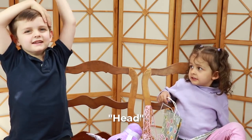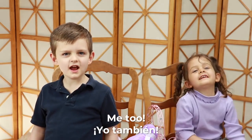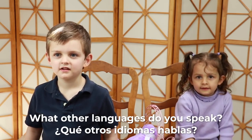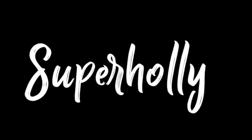And head in English? Head! Very good! What other languages do you speak? English and Spanish!